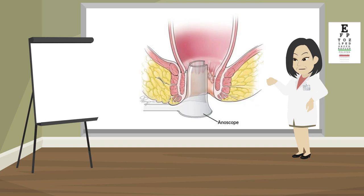During an anoscopy, the doctor puts a short tube with a light on the end, called an anoscope, into your anus and rectum. They will use the anoscope to look for abnormal areas or growths.